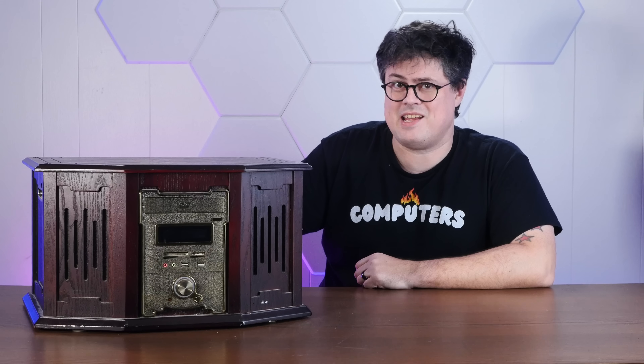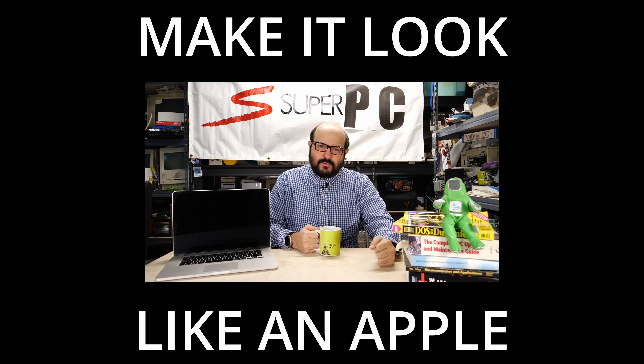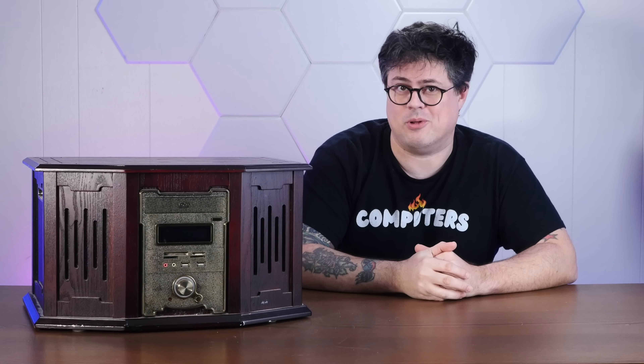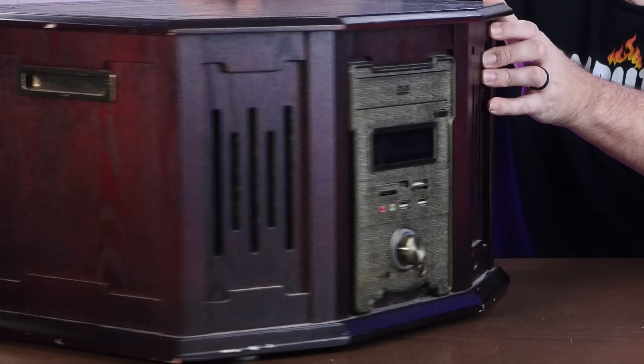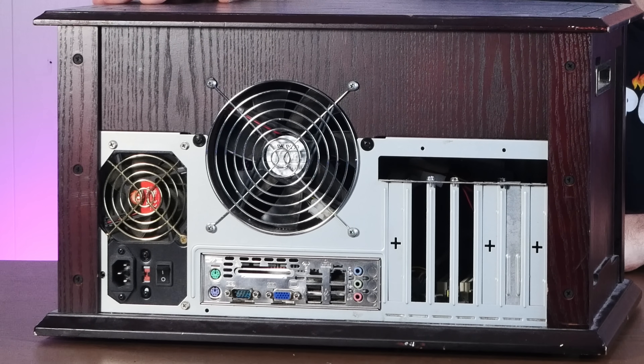These days, computer designs tend to follow one basic philosophy: make it look like an Apple. But back in the early 2000s, things weren't quite so simple. And I think I found a shining example of that — it's a solid wood PC case from 2009, built to look like an old-timey radio.